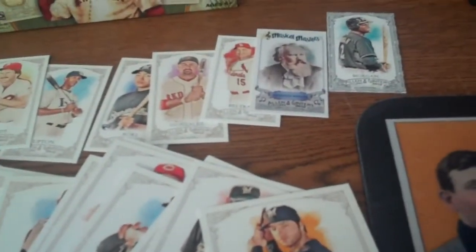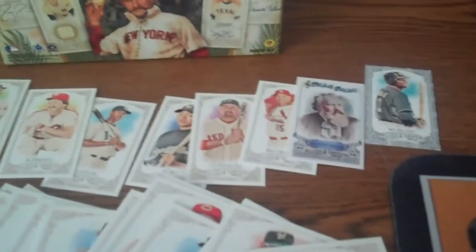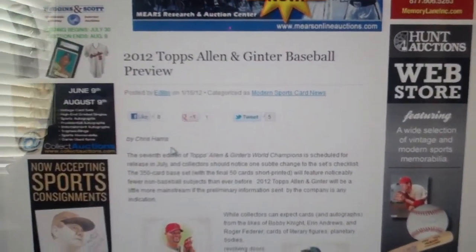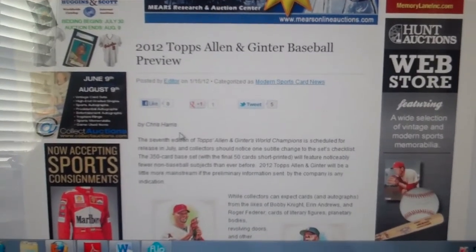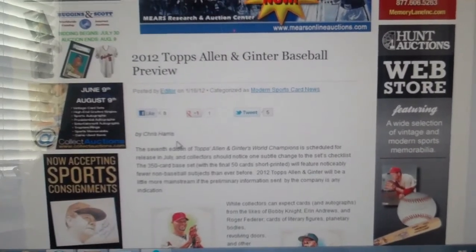The autograph cards being sold on eBay are generally doing very well — the big stuff is selling well. If you want more information, head to our website sportscollectorsdaily.com. There's our preview that ran back in January with all the information, and of course we've had updated stories since then with some of the autograph signers that have been added and what people are pulling out of the boxes.